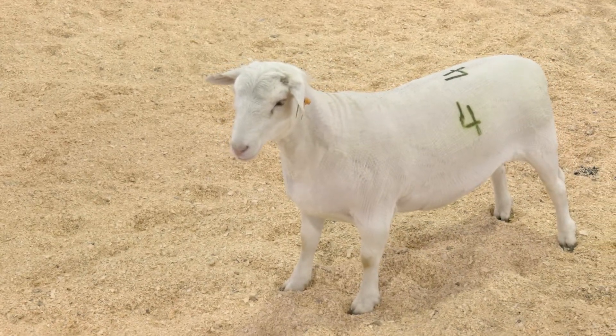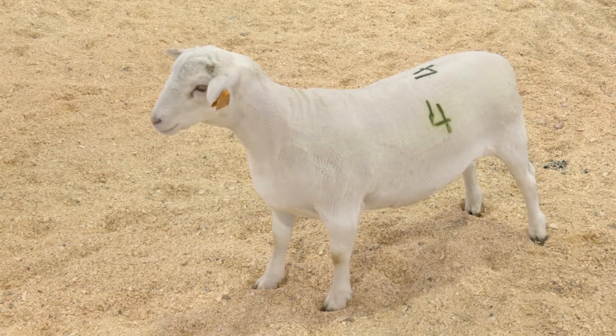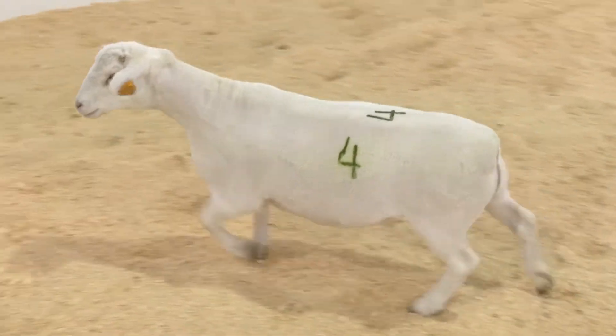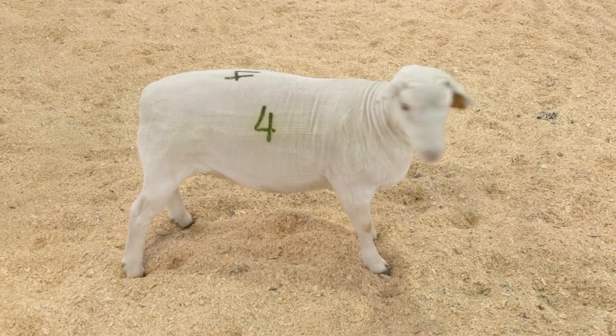trimness indicators show him clean in the chest floor and a youthful shape in the fore rib and hip-loin junction. He still maintains adequate trimness but should be appropriately marketed at a lighter weight to maintain a USDA Yield Grade 2 designation.